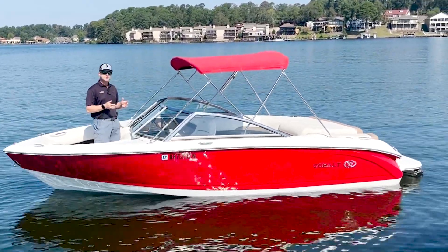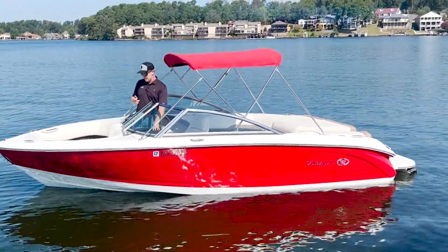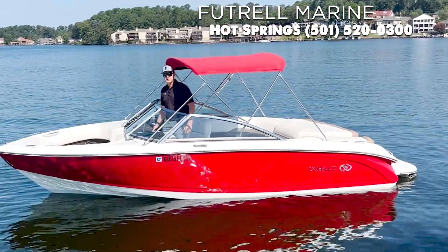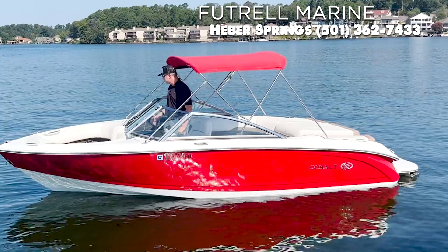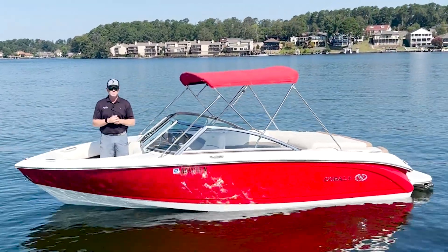We've got a Bluetooth audio system in this boat as well. It's powered by a Kicker head unit right here at your co-captain station, with an additional remote control at your captain station. You've got depth readout on this boat, a lot of really nice features, and of course your tried and true Cobalt quality and craftsmanship.